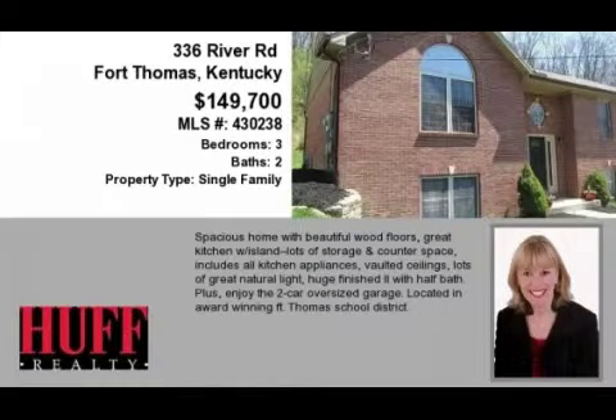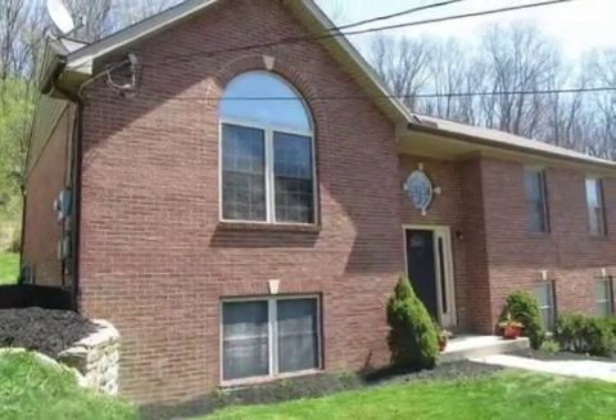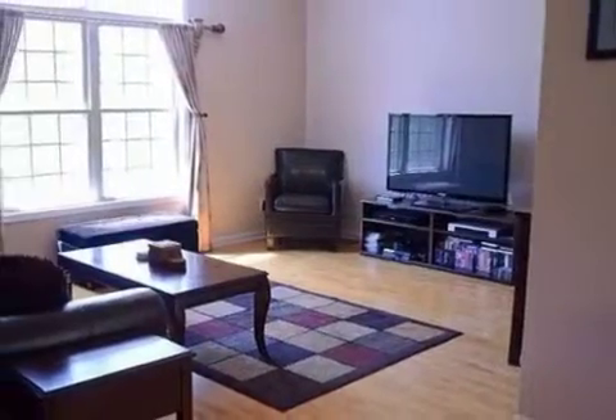This conveniently located three-bedroom, two full baths, and one-half bath traditional-style home is located in the beautiful riverfront community of Fort Thomas. The list price has recently been reduced to $149,700.